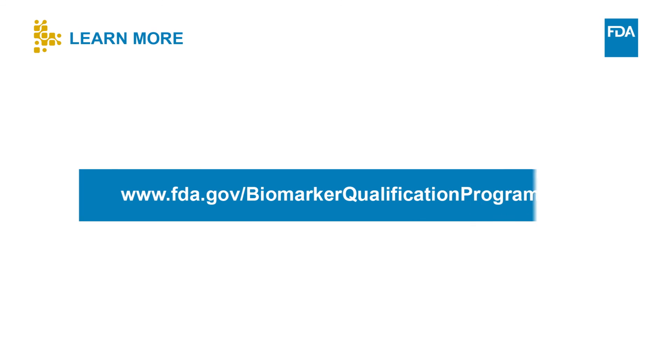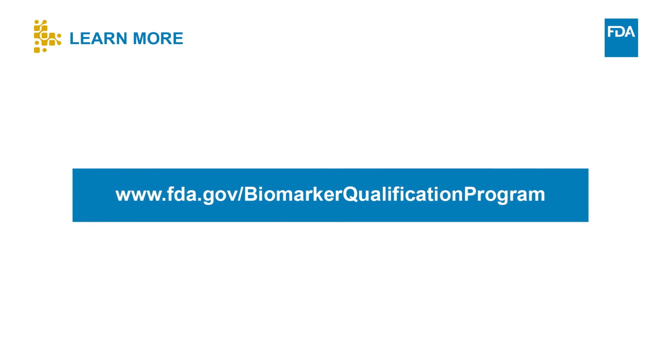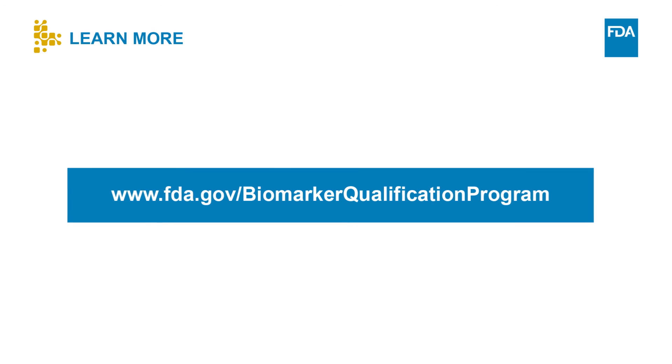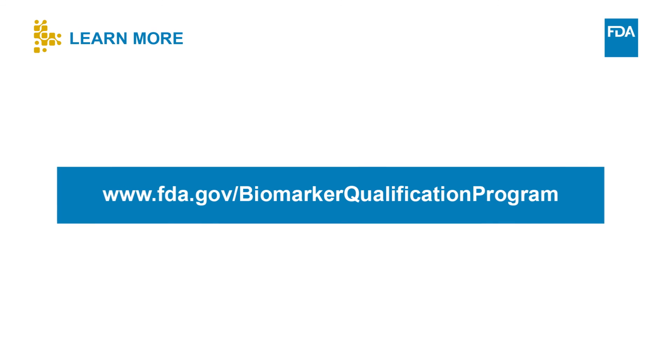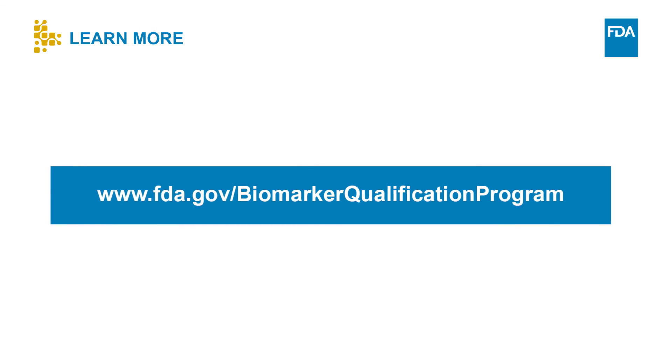In this module, I covered several important points about what biomarker qualification does and how it can potentially contribute to drug development, as well as some information about what qualification does not do. When considering using biomarkers in drug development, consulting with FDA is a critical step to achieving success. Please visit CDER's Biomarker Qualification Program website to learn more about biomarkers and access additional information about biomarker qualification.